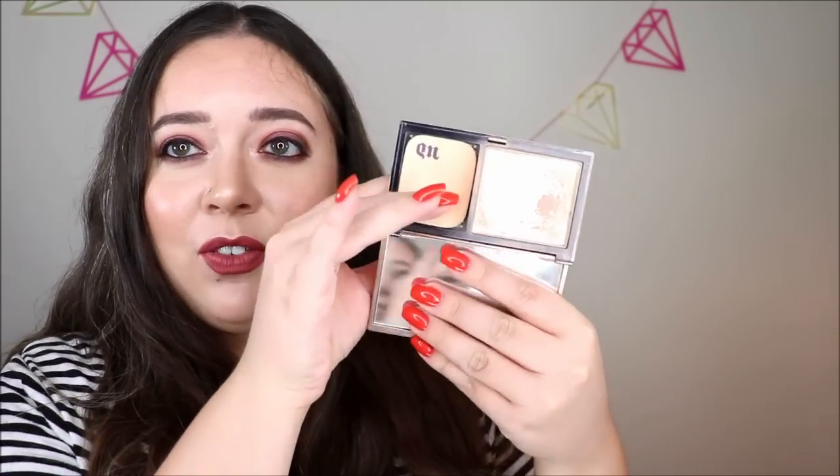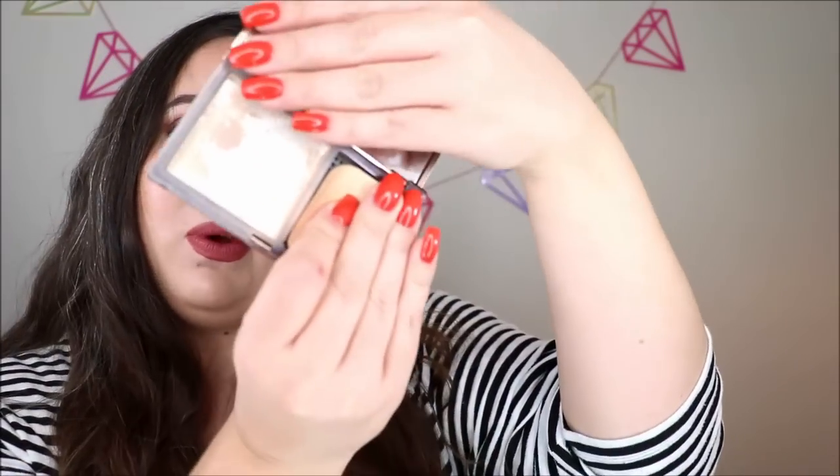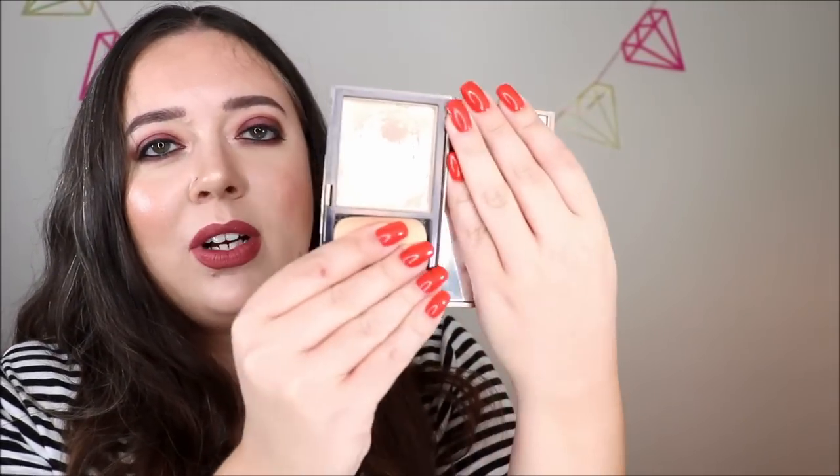Another product I finished was my Urban Decay Powder. I'd had this for a while and had been working on it. This was the Naked Ultra Skin Ultra Definition Powder Foundation in the shade Light Neutral. It was getting a little too dark for me going into fall, so I'm very happy I was able to finish that off.